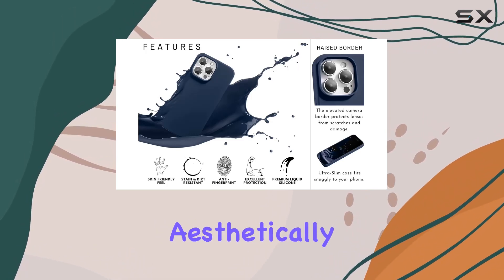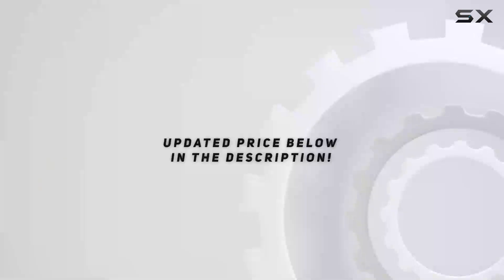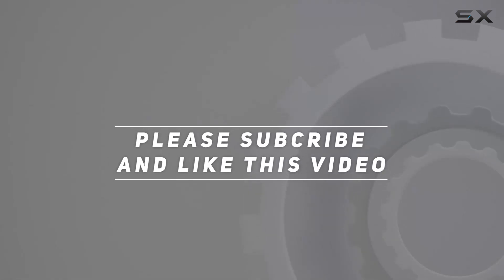In summary, the Rylex iPhone 14 Pro Max silicone case combines style, functionality, and durability. If you're in the market for a reliable and aesthetically pleasing phone case, this might be the perfect choice for you. Check out the video description for the updated price, and thank you for watching.